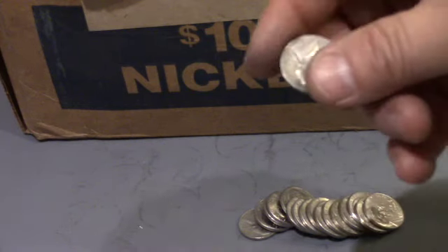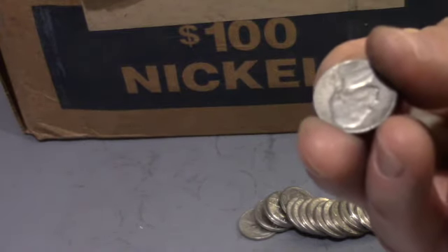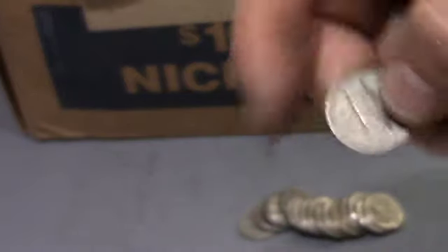Okay guys, roll six, and we found our first nickel from the 50s. This is a 1956 Philadelphia.